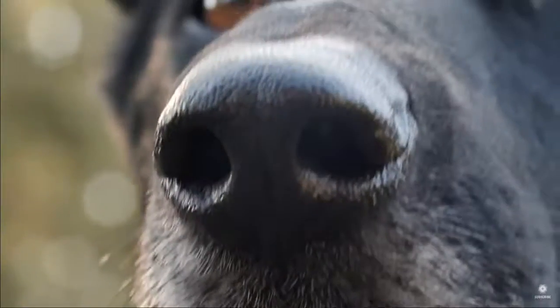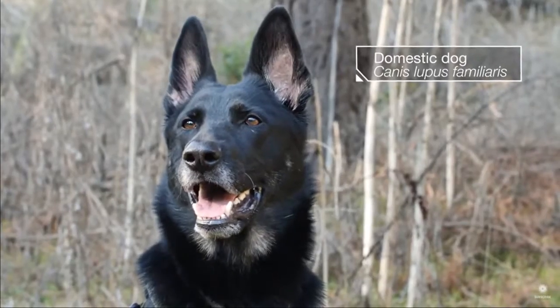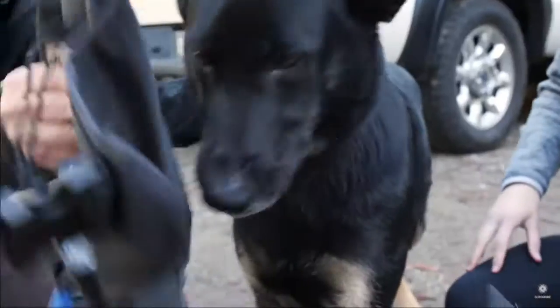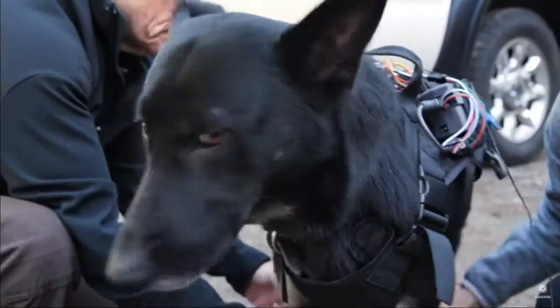Thanks to this exquisite olfactory device, Zinka is a search and rescue dog, a champion sniffer. Today she's working with researchers from the University of California, Berkeley.